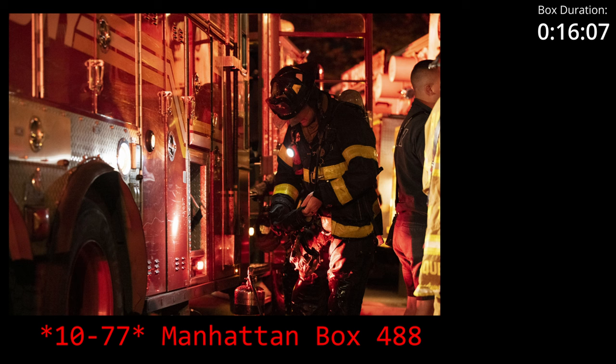Man calling Ladder 1-1-5. 1-1-5, you're designated the vent support. 1-1-5, 10-4.